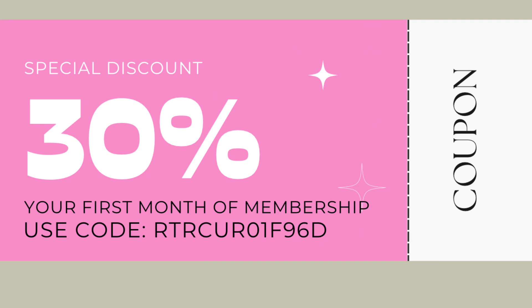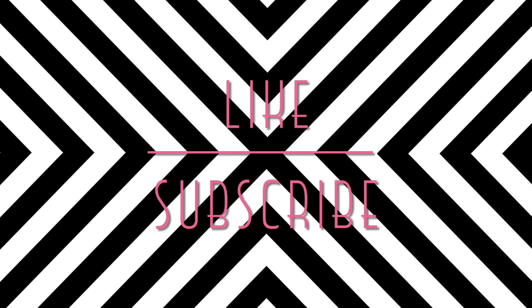That wraps up our review for today. The coupon is back on screen and there's a link and code in the description box. Thanks so much for watching — I have a backlog of items to review so be sure to subscribe, as I'll have more Rent the Runway reviews soon. I have a video every Monday and I'm attempting Vlogmas this month, so subscribe to see if I actually pull it off. Thanks again for watching — see you next time, bye!